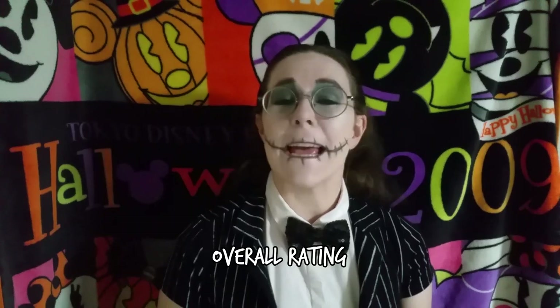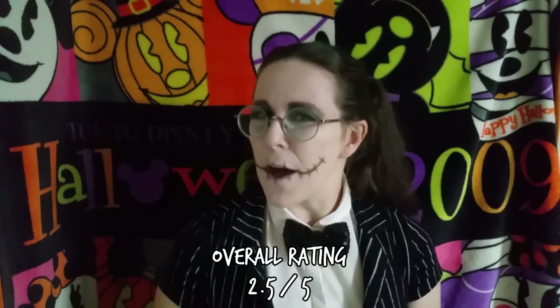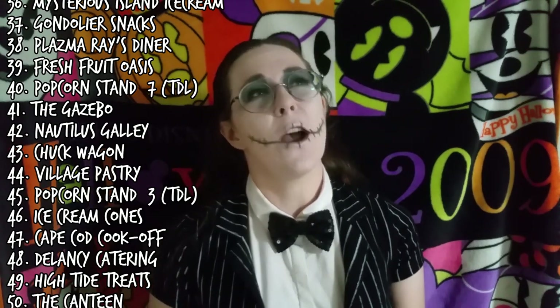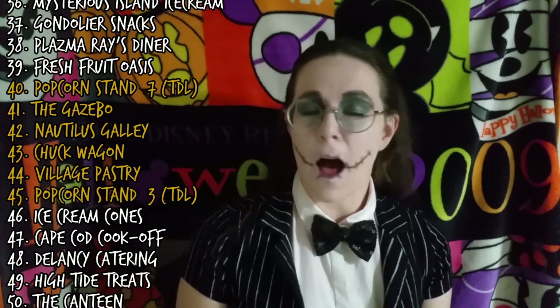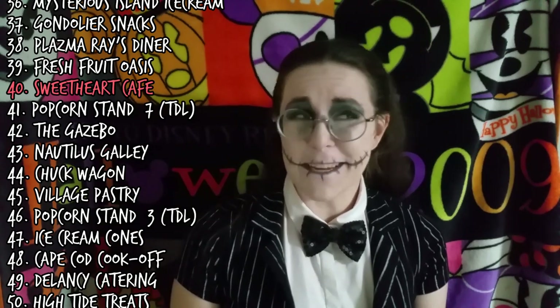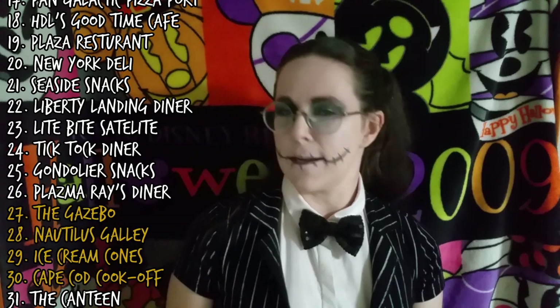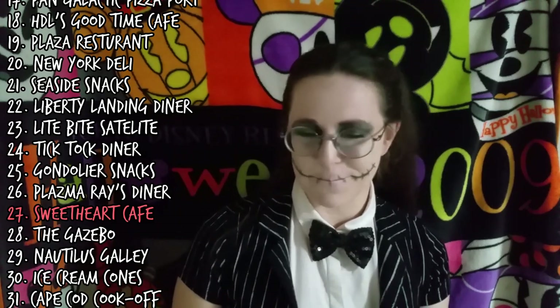Overall, this gives the Sweetheart Cafe an average rating of 2.5 out of five. I really want to round up and once again math won't let me. With a 2.5 out of five, this ties the Sweetheart Cafe with six other eateries on the master list. I'm going to slot it in above all of them, earning 40th place on the master list — its great selection of food combined with a really nice atmosphere means there's not really a lot of competition. On the counter service lineup, it ties with the Nautilus Galley as well as the Gazebo, but beats them both out to earn 27th place.